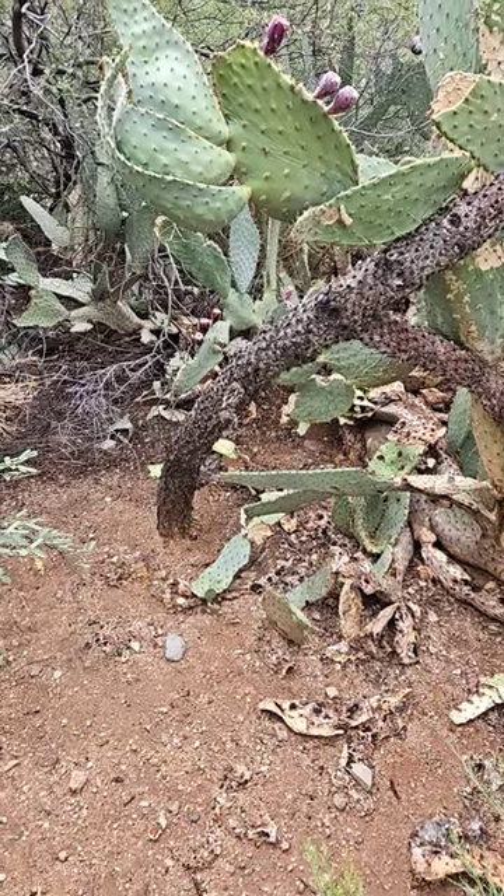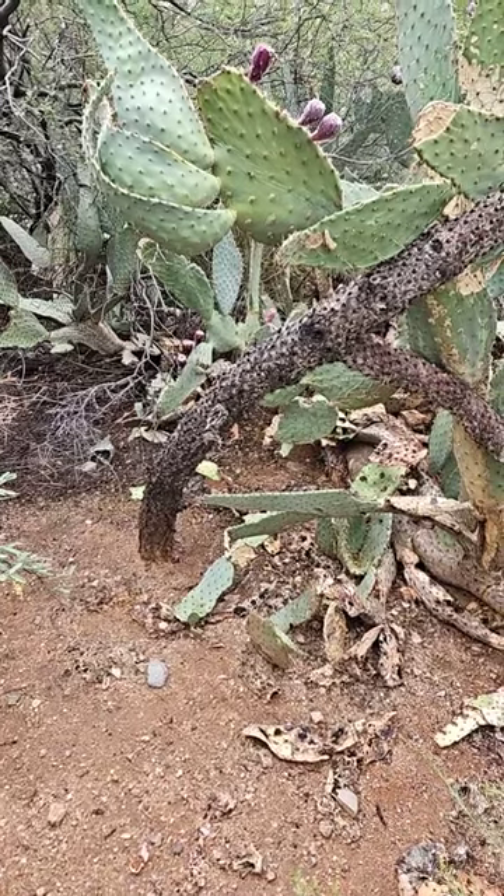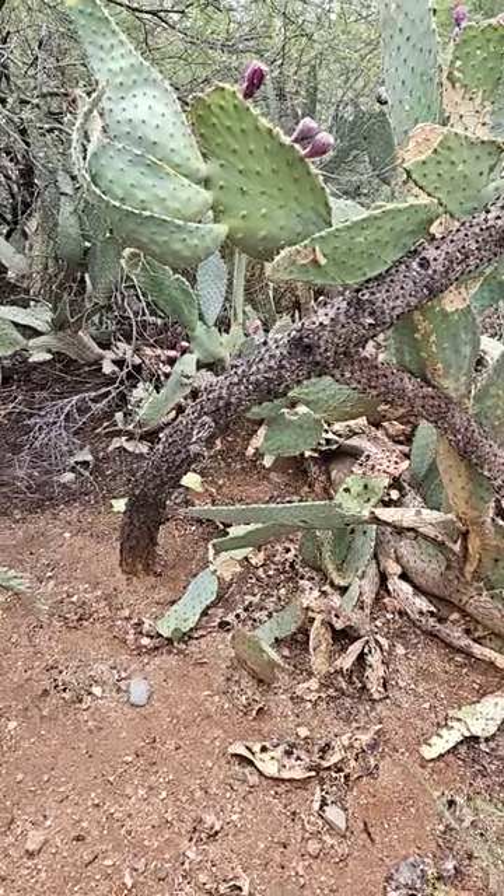Hey guys, I'm just wandering around in my yard. I cannot believe what I just found. I found something else.